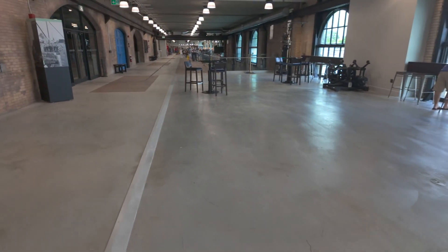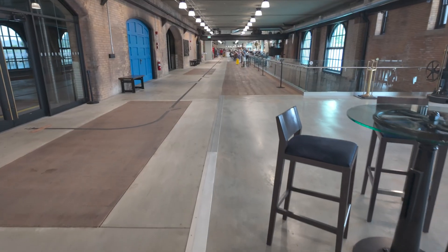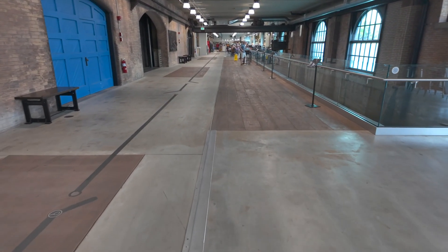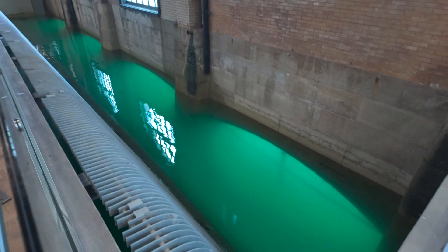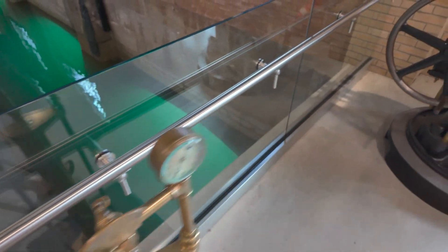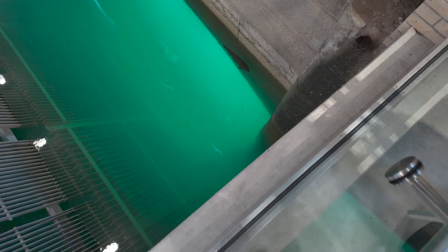Here is kind of the cafe slash store area where there's also just a lot of sitting space. Something that is really neat is you can actually see where the water would have flowed in and out. And there are actually some fish in here — there was a very large fish while I was filming who was just kind of hanging out and chilling.